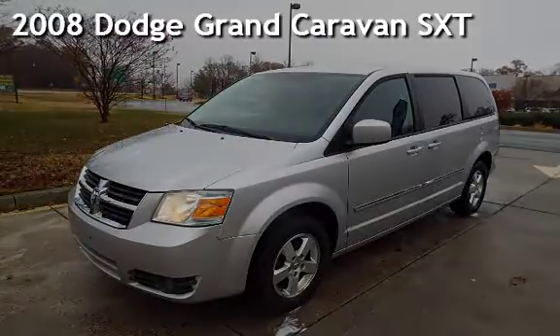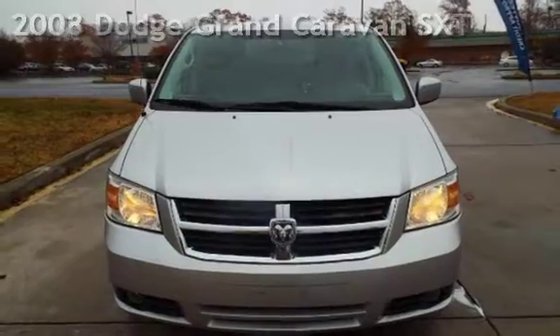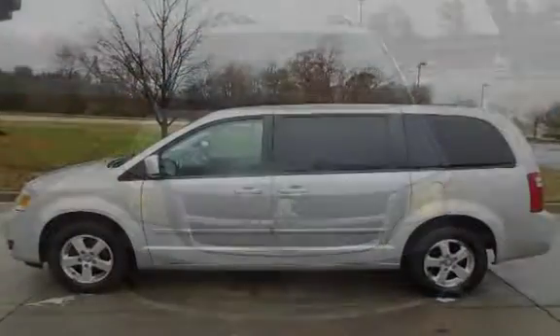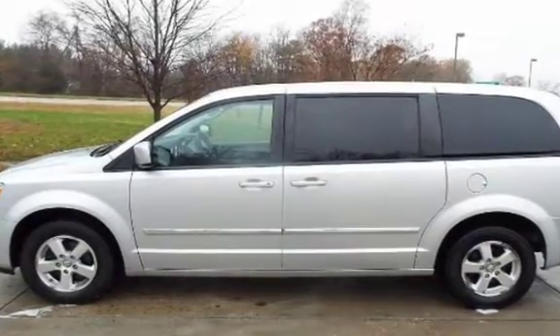Presenting a pre-owned 2008 Dodge Grand Caravan SXT. This four-door van has a six-cylinder, 3.8-liter V6 engine, with front-wheel drive and an automatic transmission.